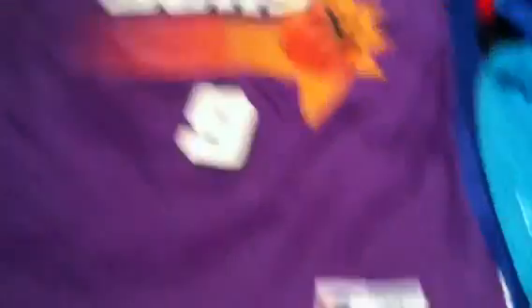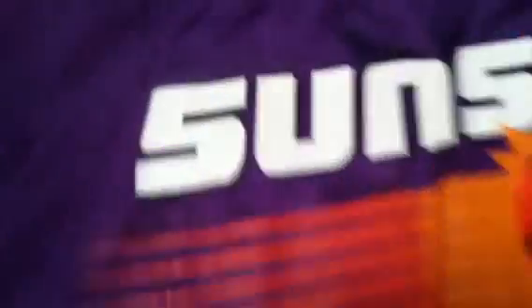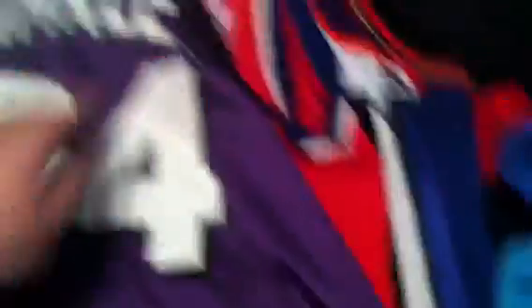Dan Majerle, Suns — Phoenix Suns, size 40, Champion, number 9. Looks to be pretty good condition — very super rare jersey, very nice. Another one: Charles Barkley. This one doesn't have a tag either, looks about a large XL, really good condition. Champion. Barkley on the back. Very nice, purple.